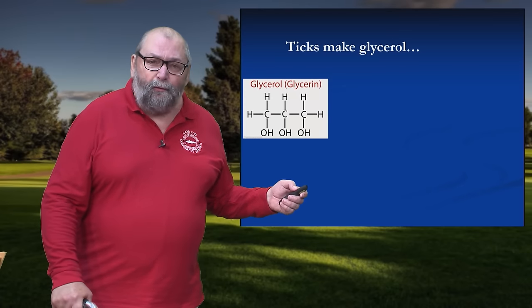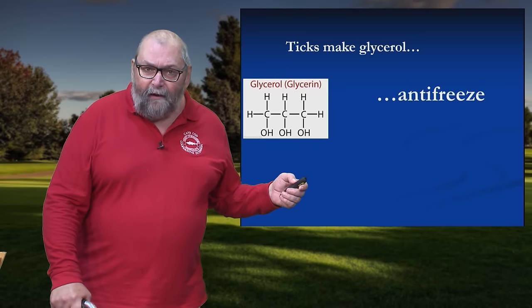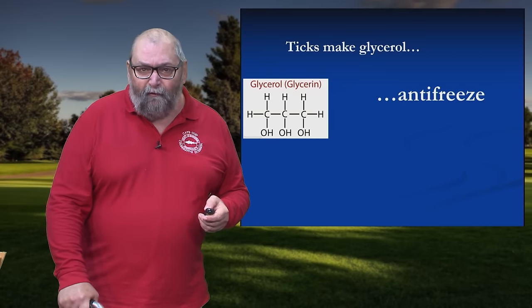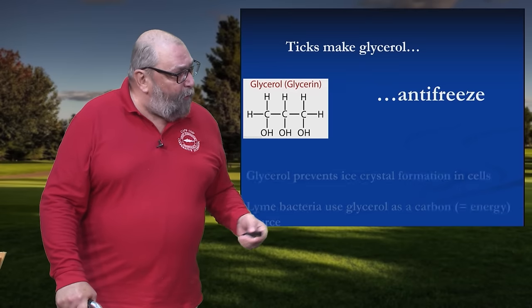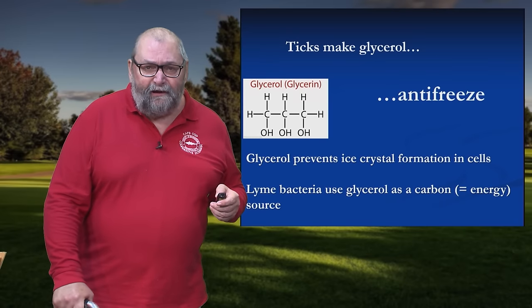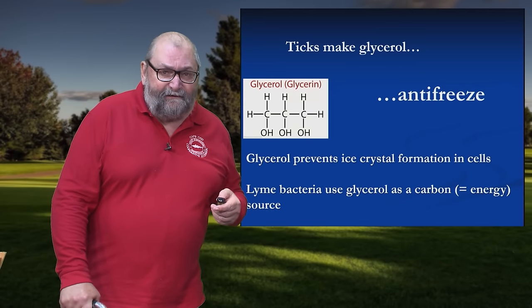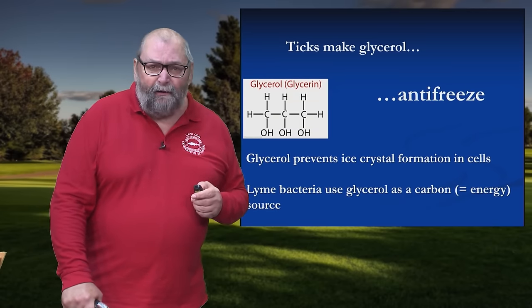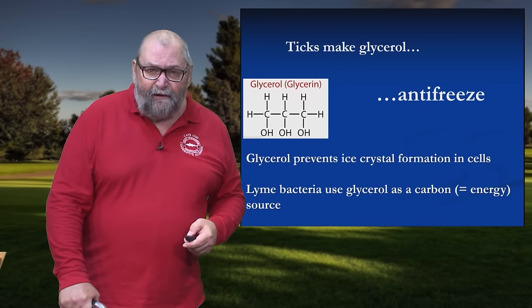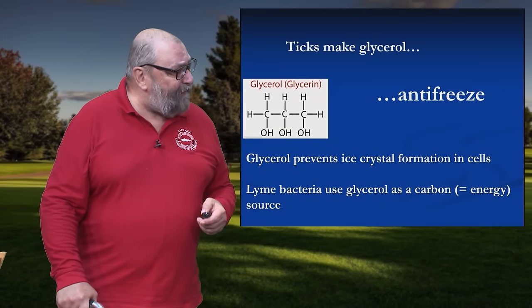The reason for this is very fascinating. Ticks synthesize a chemical called glycerol — essentially, these things make antifreeze. Ticks have adapted over millions of years; they've seen it all, they've lived through the ice age. The way glycerol works is it prevents ice crystal formation in cells — if an ice crystal forms in a cell, it punctures the cell wall and whatever's inside leaks out. They also discovered that Lyme disease bacteria feeds on the glycerol as a source of energy for itself. So this is one perfectly engineered little package.